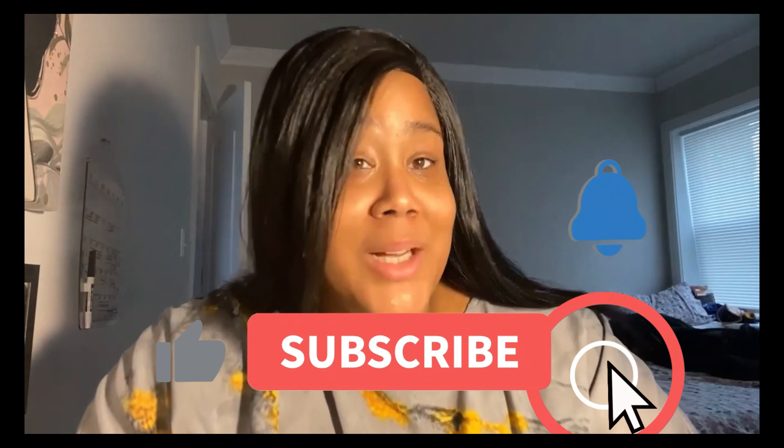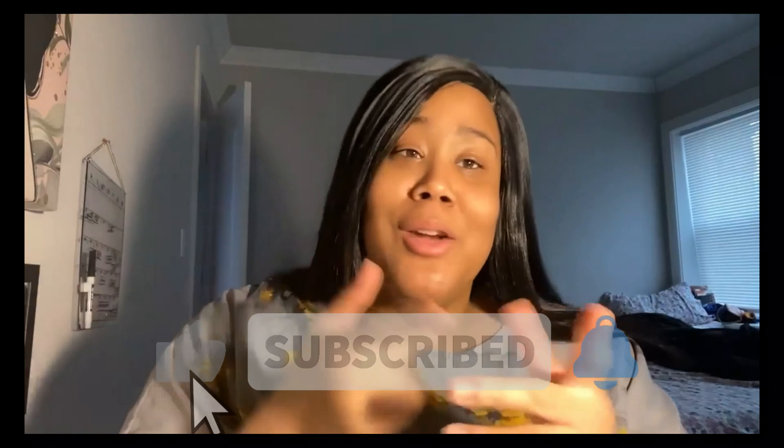Hey y'all, how y'all doing? My name is Eric KB coming to another video. If you're new to my channel make sure you subscribe and leave a comment, because it's free and I love interacting with y'all in the comments. I love when y'all be interacting with each other in the comments. Make sure you like — real fast, in and out, you know.